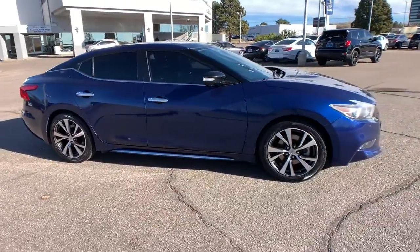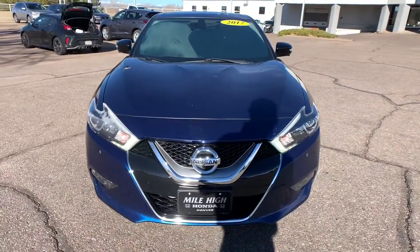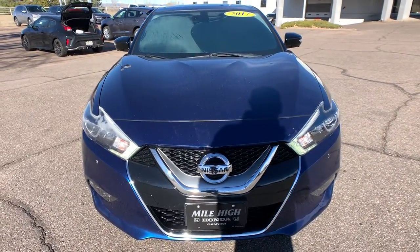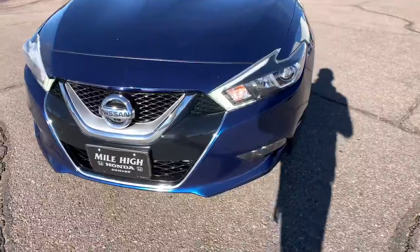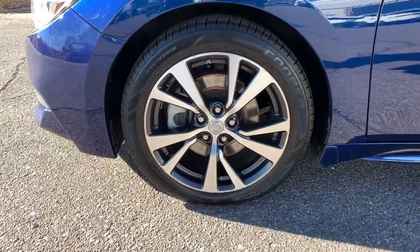These are just some of the great options this vehicle comes with: navigation system, keyless entry, sunroof/moonroof, backup camera, fog lamps, remote engine start, woodgrain interior trim, adaptive cruise control, keyless start, and power passenger seat.